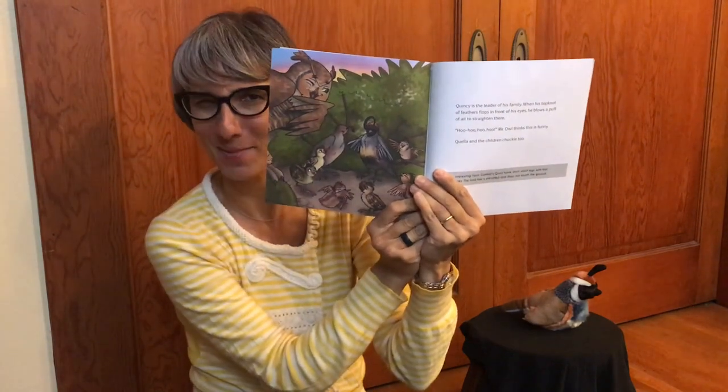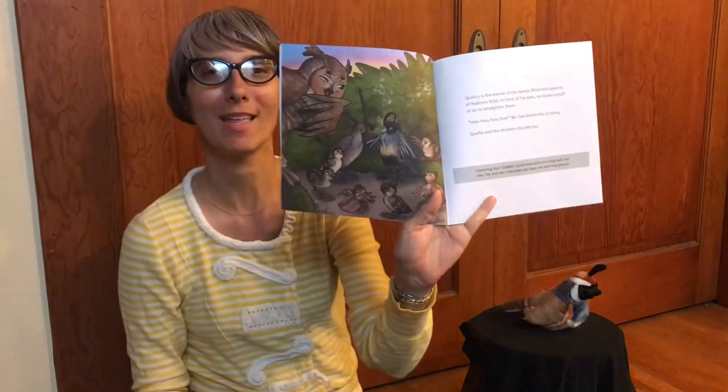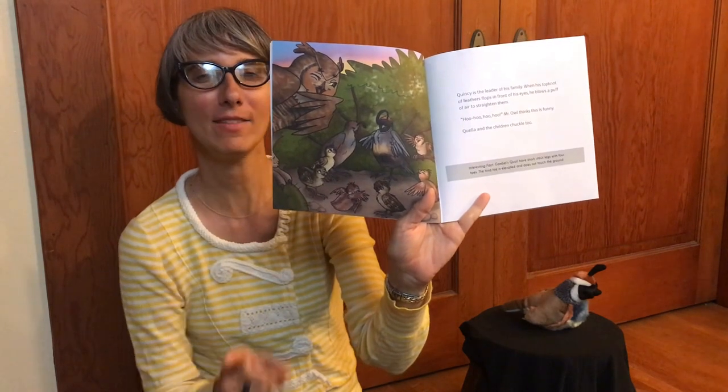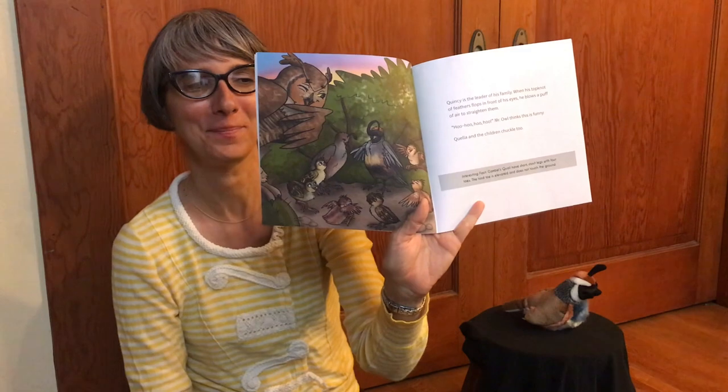We're going to talk about what a topknot is in a little while, but let's see if you can figure it out from that picture. Gambel's quails have short stout legs with four toes, and the hind leg is elevated and does not touch the ground — pretty neat! You can see their little toes there. See if you can figure out what the topknot is on Quincy — both female and male quails have them.